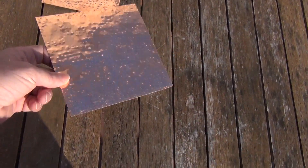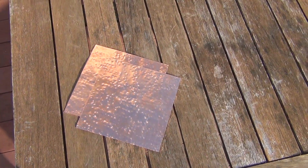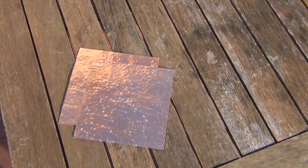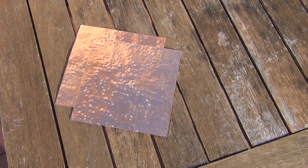Check my store — I have other stuff too. I have larger copper sheets that aren't textured. I also have brass, bronze, and nickel silver. Thank you.